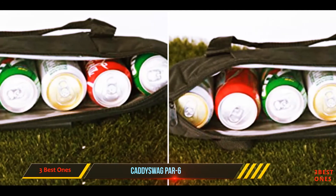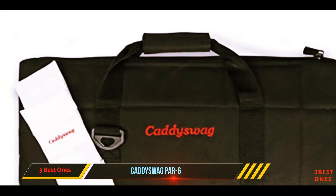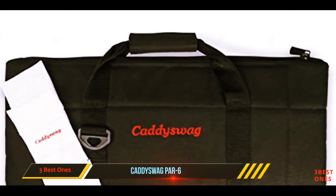Cadiswag updated the six-storage design to make it more durable, and this new model features a unique zipper while the main body is made of 300x600 denier polyester.